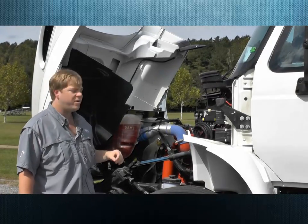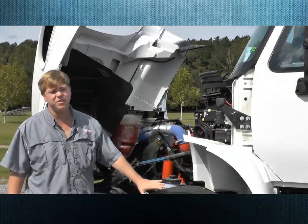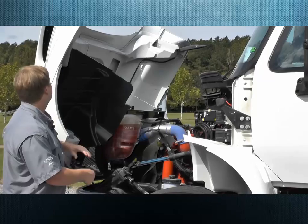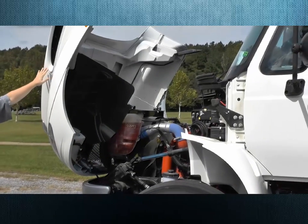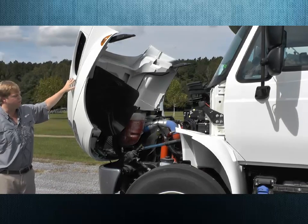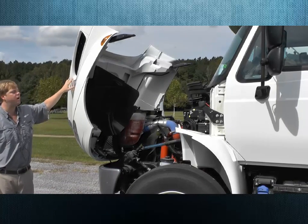The truck comes standard with a high-pressure steering pump that allows up to 50-degree wheel cuts — sharper turning, happier drivers. This piece right here is not just for looks. That is an air baffle that helps scrub the air and pre-clean it for your air cleaners.